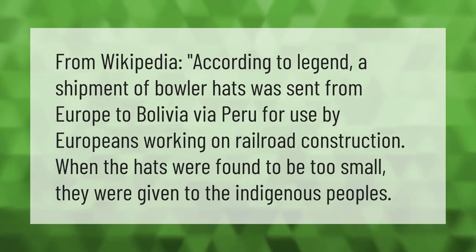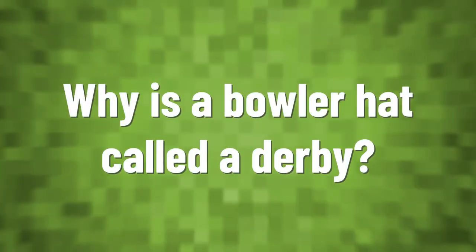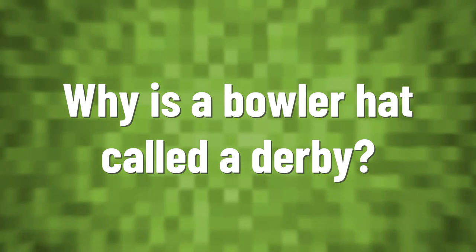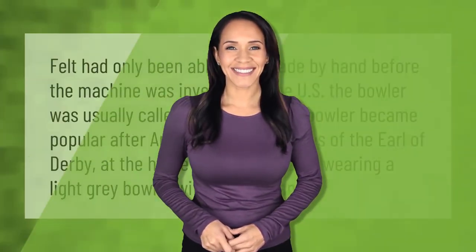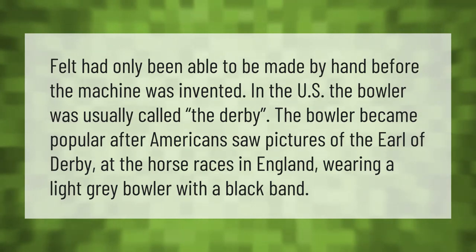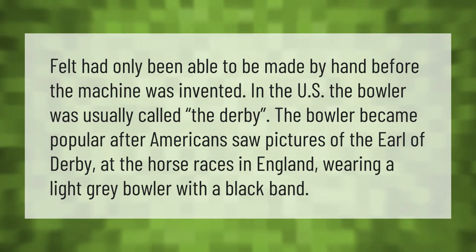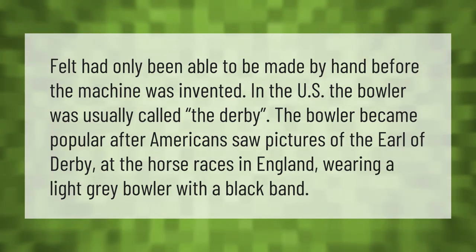Felt had only been able to be made by hand before the machine was invented. In the U.S., the bowler was usually called the derby. The bowler became popular after Americans saw pictures of the Earl of Derby at the horse races in England, wearing a light gray bowler with a black band.